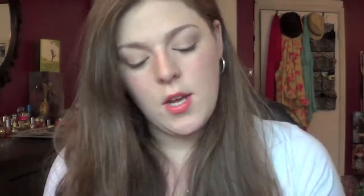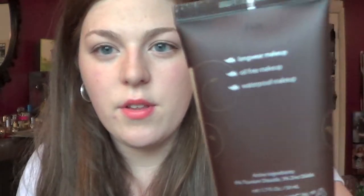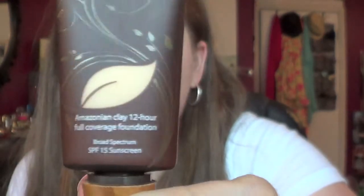I bought the Tarte High Performance Naturals Amazonian Clay 12-Hour Full Coverage Foundation with SPF 14, and this is in shade Fair. You can see all the information on the back — the Tarte Amazonian Clay Foundation in shade Fair.